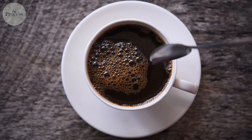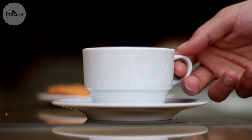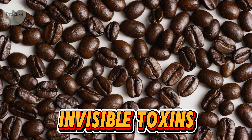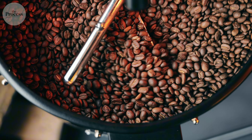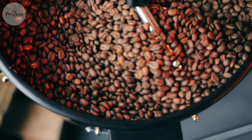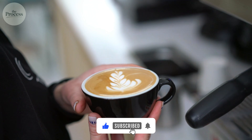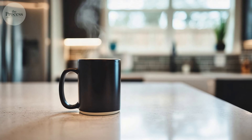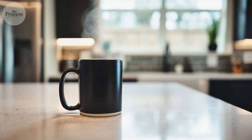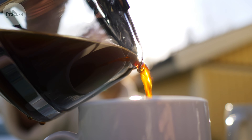Every morning, 200 million Americans drink coffee without knowing a secret the industry rarely discusses. Some beans carry invisible toxins — mold compounds that form during processing and survive roasting intact. The difference between safe coffee and contaminated coffee isn't the brand you buy or the price you pay. It's a 72-hour window that closes thousands of miles from your kitchen. Most people have this completely backwards.